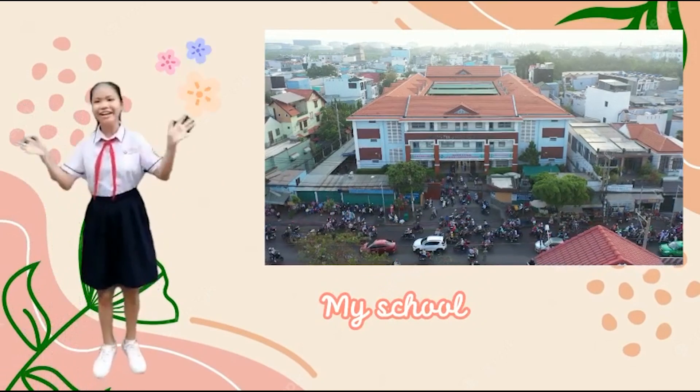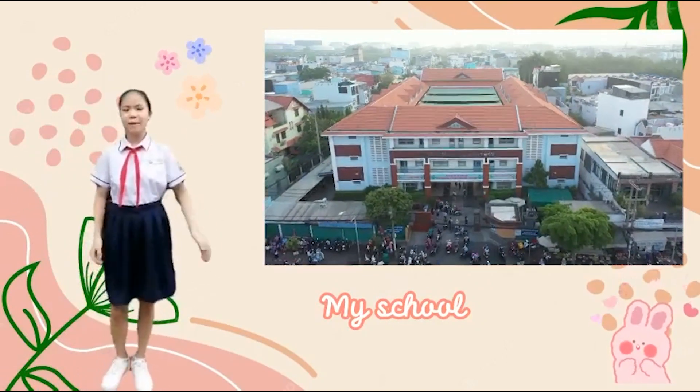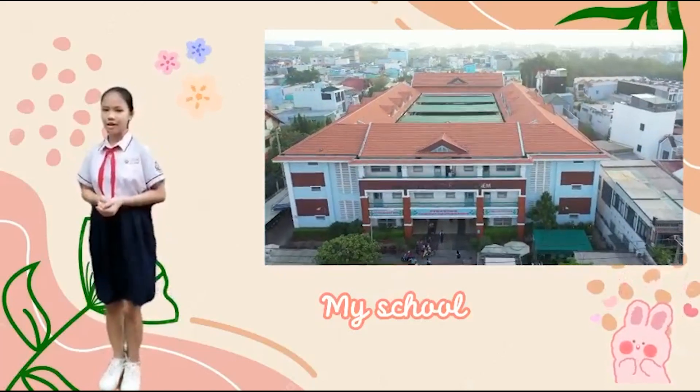Hello! It's a pleasure to meet you. Let me introduce myself. My name is Thanh Ha. I'm 12 years old.